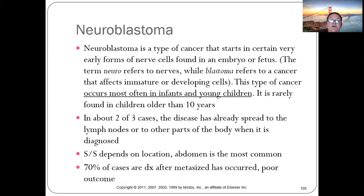Neuroblastoma is a cancer that starts in the early forms of nerve cells in an embryo. 'Neuro' refers to nerves, 'blastoma' refers to very immature, developing cells. This type of cancer occurs most often in infants and young children.